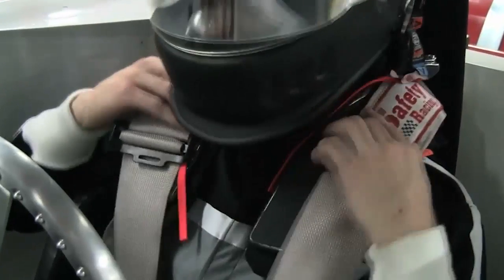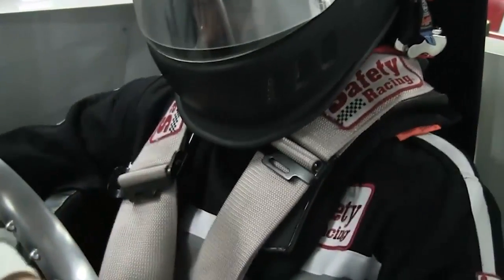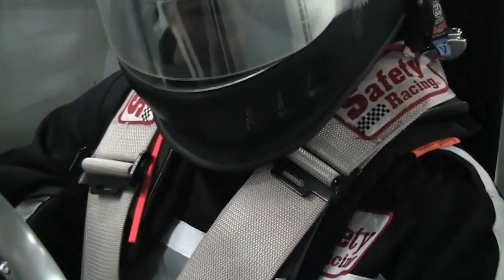But you don't want the Hans to get stuck in the back of the car, because that's catastrophic. So it's a system — it all has to work together: the helmet, the Hans, the belts, and the seat.